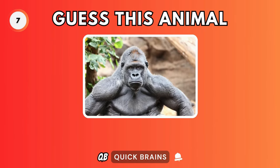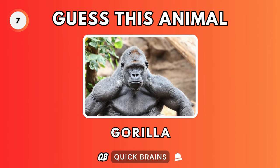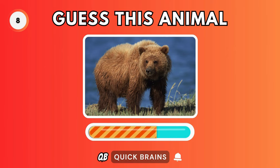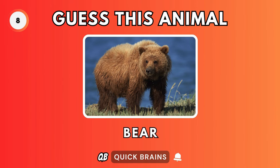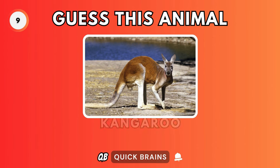Guess this animal. It's a gorilla. Guess this animal. It's a bear. Guess this animal. It's a kangaroo.